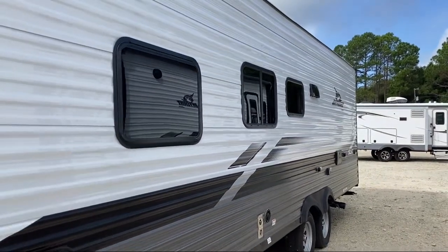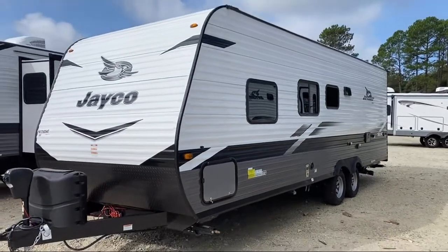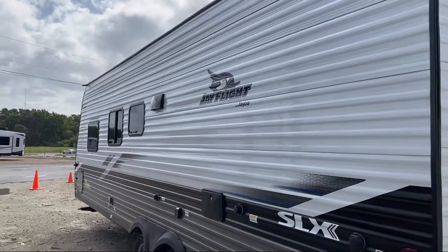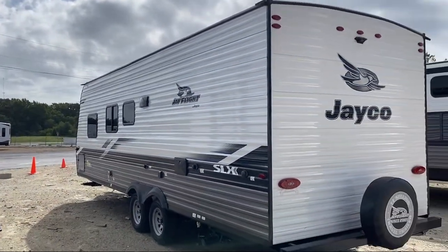Since 1996, Athens RV has been proudly serving our friends and neighbors, providing the best in quality customer service for any and all of our customers' RV needs. We are your no-haggle dealer — small enough to care but big enough to meet your needs.